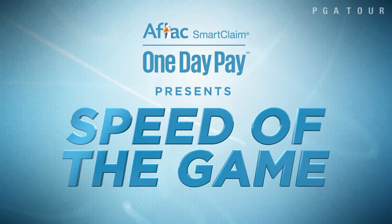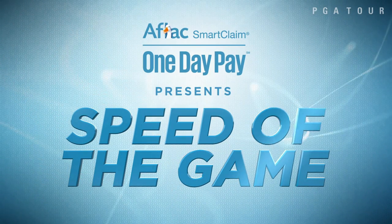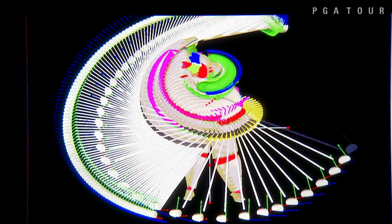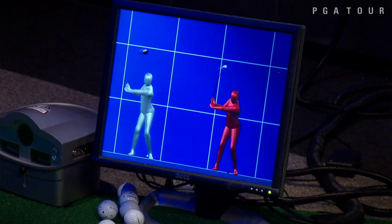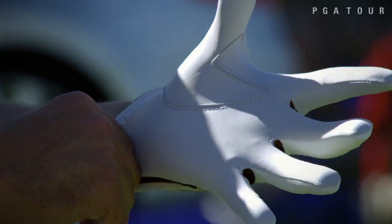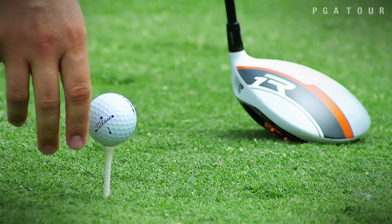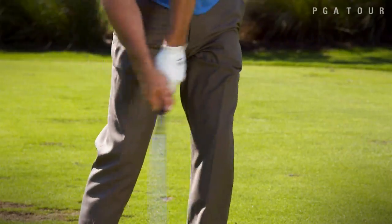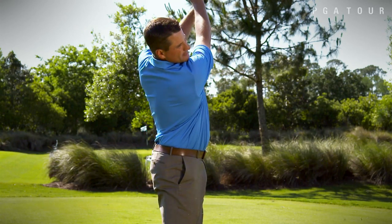AFLAC presents Speed of the Game. Speed in golf is just as important as paying claims in one day. This series focuses on the speed of the game, everything from the biomechanics of the swing to the speed of the greens. This week we learn how technology has increased ball speed on the PGA Tour with Travis Fulton, Director of Instruction for PGA Tour Academy at TPC Sawgrass.